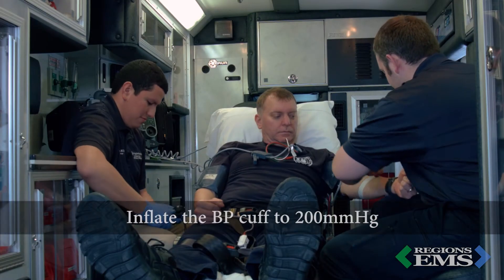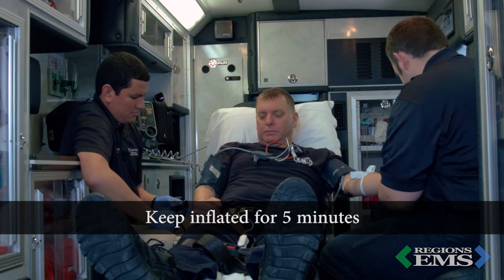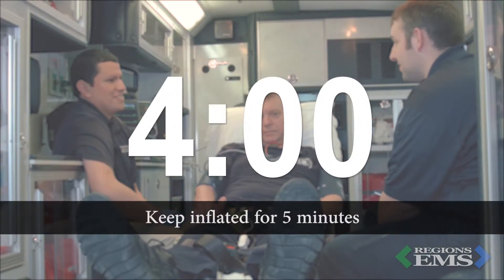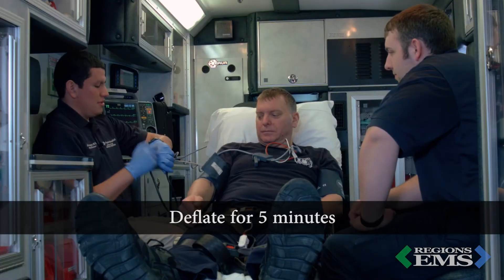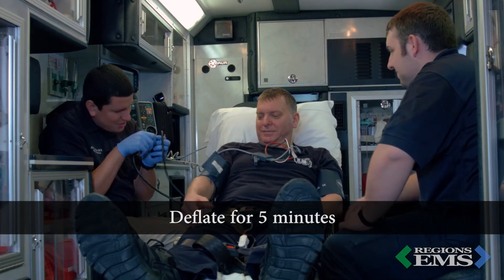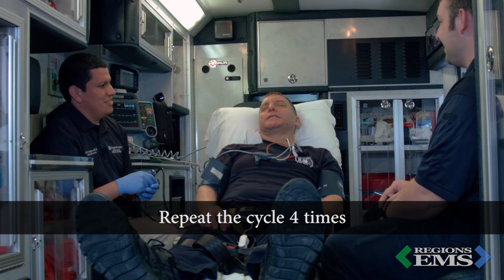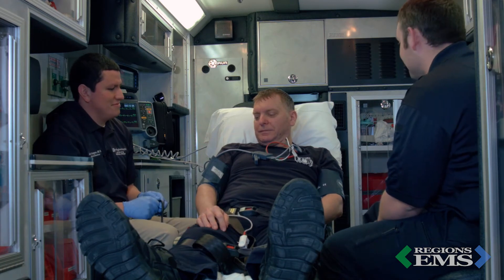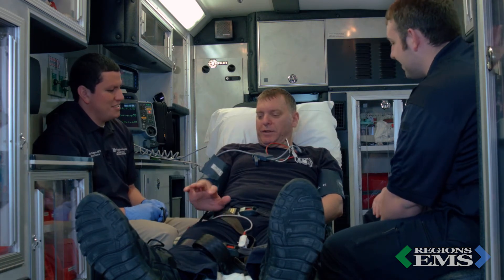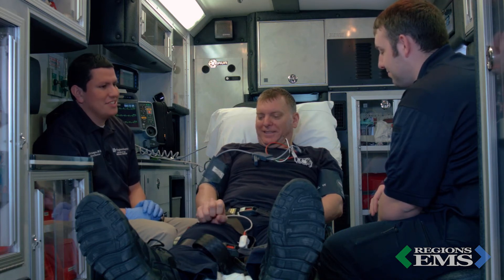The protocol will involve inflating a blood pressure cuff to 200 millimeters of mercury on an upper extremity and leaving it inflated for a full five minutes. After five minutes, the cuff will be deflated. Each inflation and deflation sequence makes up one cycle. This process should be repeated four times if time allows. One thing to keep in mind is the need for pain control if the patient has any discomfort with the procedure. This is typically not a big concern and would be far outweighed by the protective benefits.